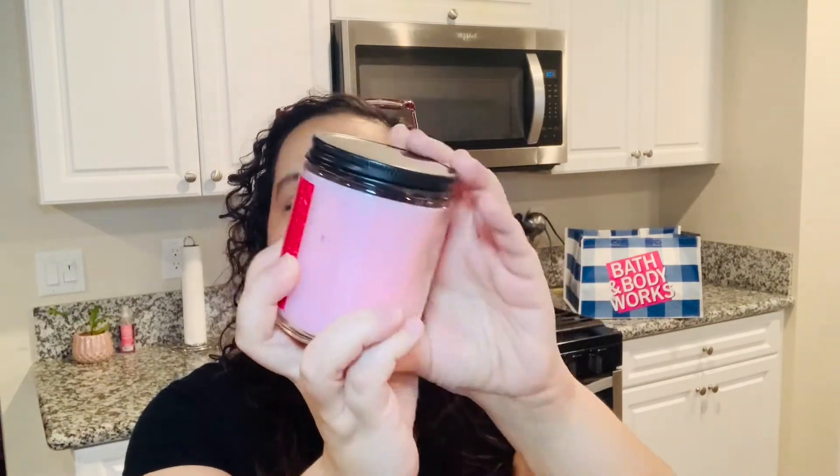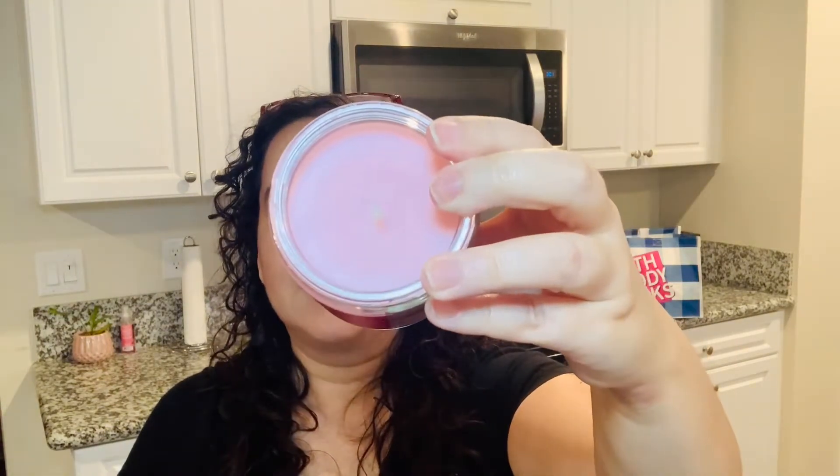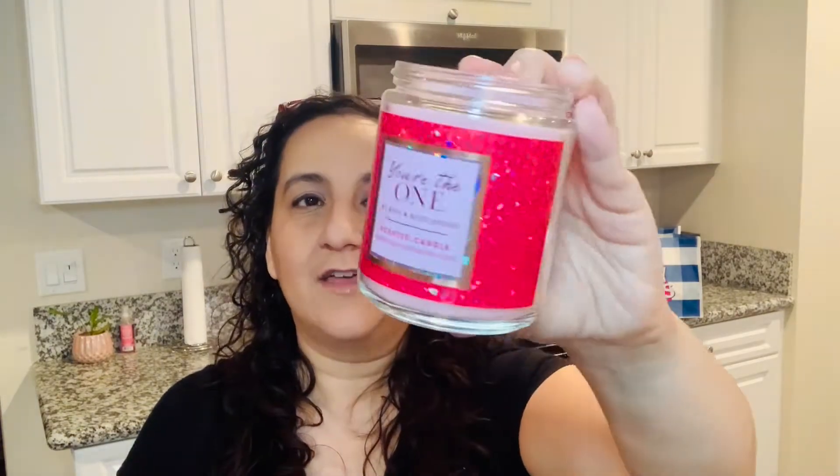The next candle I got for free was this one — You're the One. This is what I'm talking about: it has a pink color inside, and the wax is pink as well. That's what I like — when everything merges with the color of the candle. As for the scent, You're the One is more of a floral berry type of scent. So if you're not into florals, you may want to stay away from this one. The notes will be on my blog.